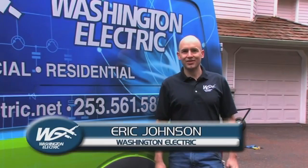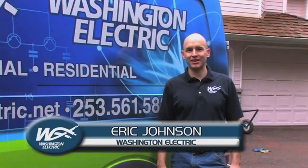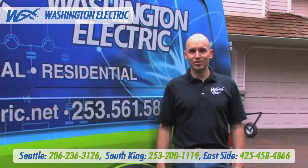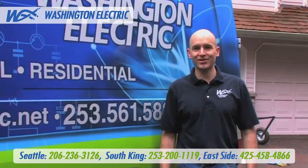Hello, I'm Eric with Washington Electric. Standby generators are our area of expertise. We want to show you today a better way to deliver and install your new standby generator.